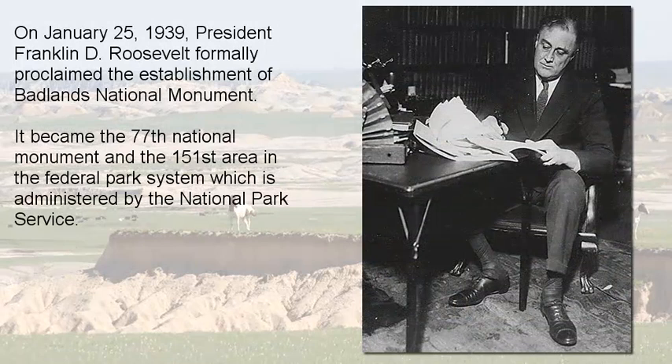In 1939, President Franklin Roosevelt formally proclaimed the establishment of Badlands National Monument, to be under the management of the National Park Service. It was the 77th National Monument created.